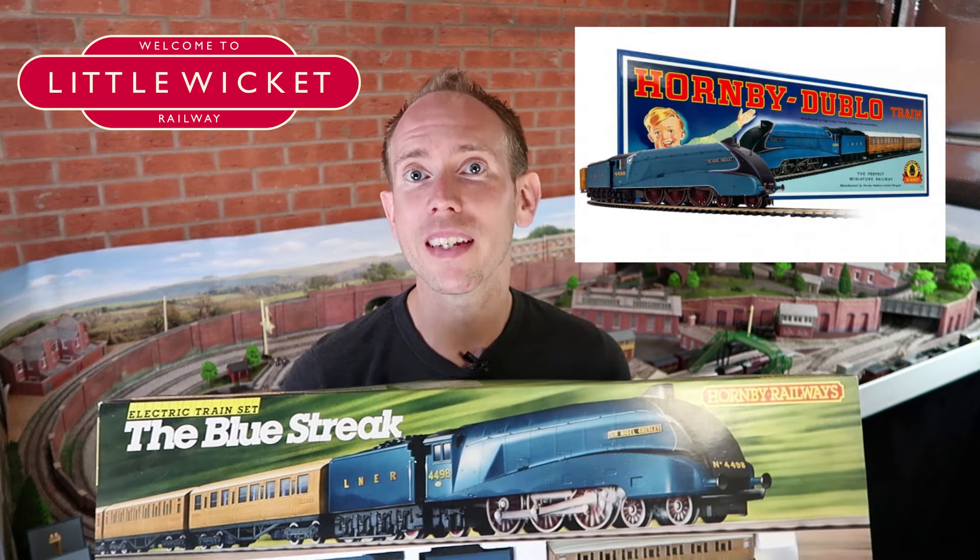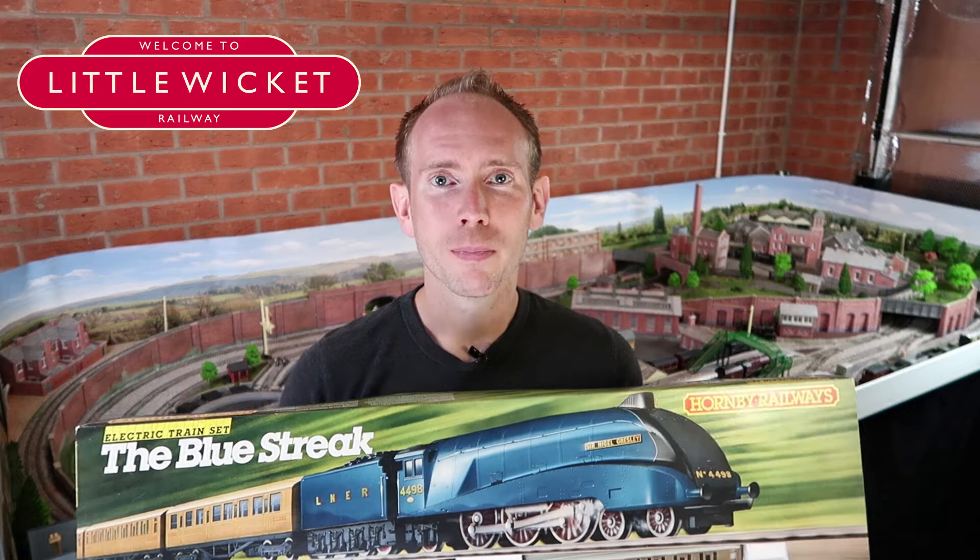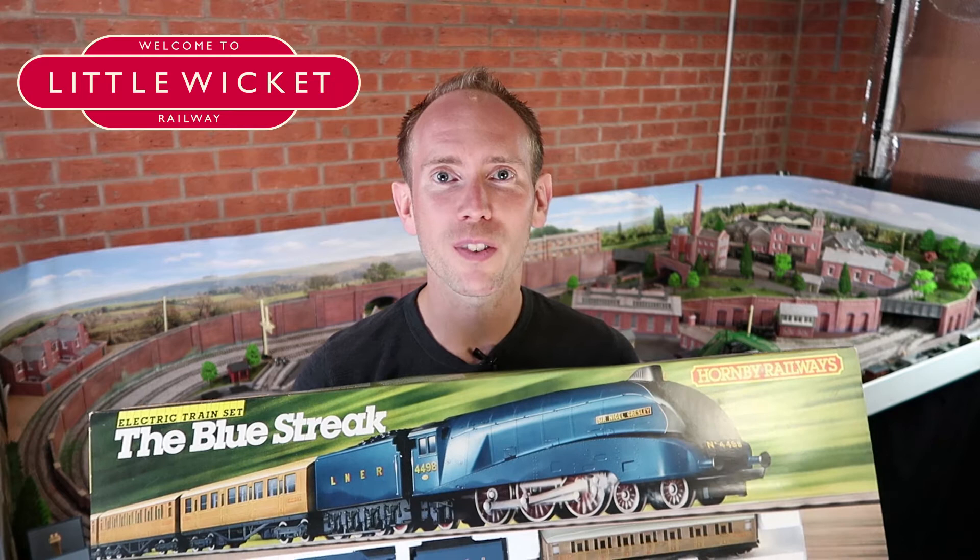But we're looking at the late 80s version, so let's open it up and see what we've got, starting with the locomotive Sir Nigel Gresley. Before we talk about the model, let's talk about the real Sir Nigel Gresley because it's actually a really special engine.